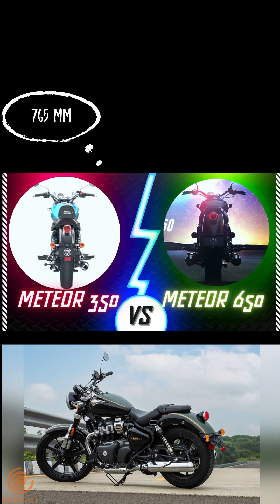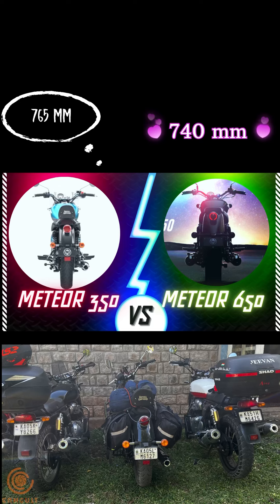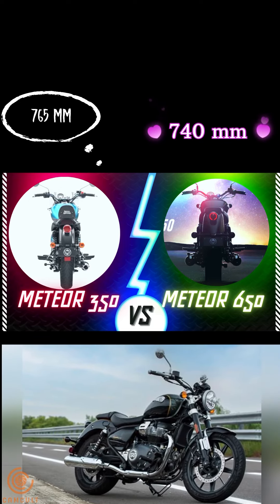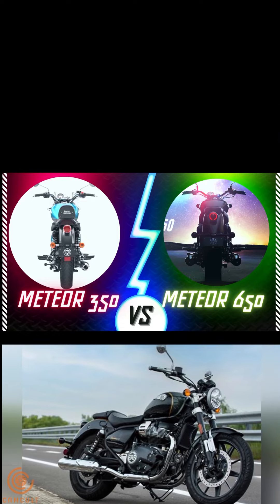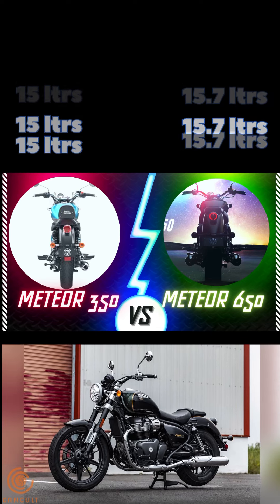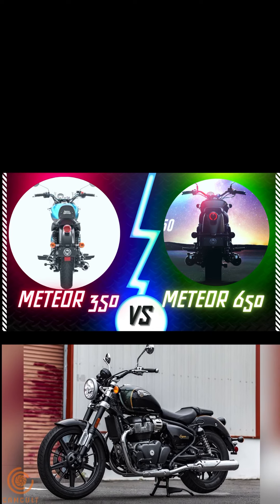The seat height on the 350 is 765mm while the 650 comes in at 740mm, making it shorter and more convenient for shorter riders. Fuel capacity is 15 litres on the 350 and 15.7 litres on the 650, so there is not much difference there.